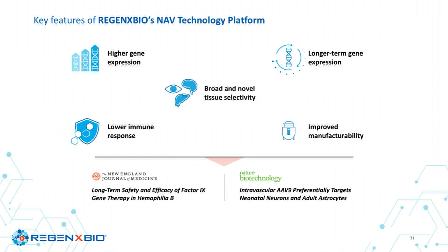The NAV technology platform vectors provide higher gene expression, longer-term gene expression, lower immune response, and broad tissue selectivity. These are not just statements — this data has been validated and published in the New England Journal of Medicine and Nature over the long term in systemic diseases.